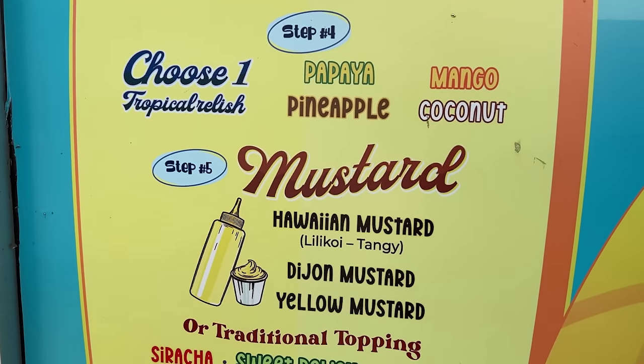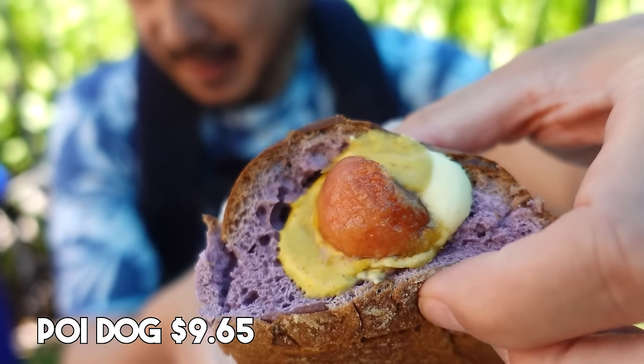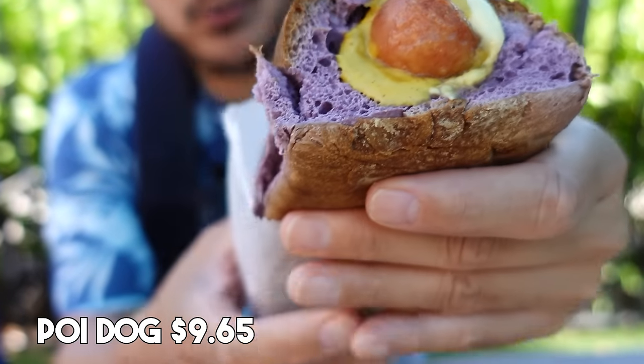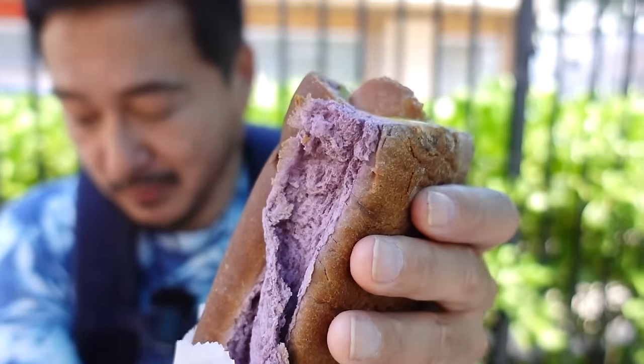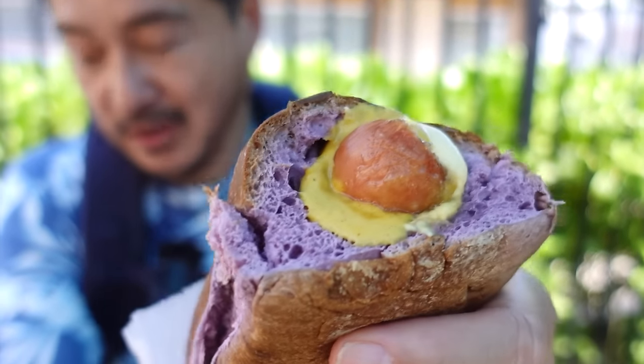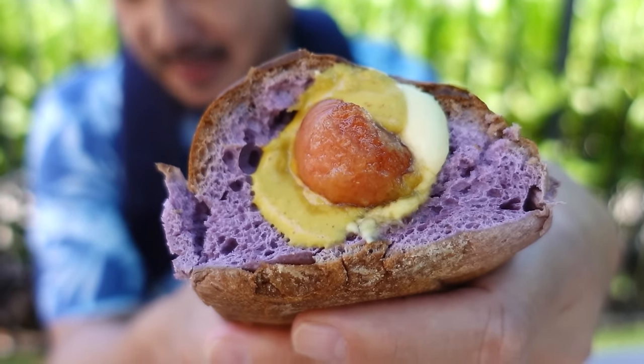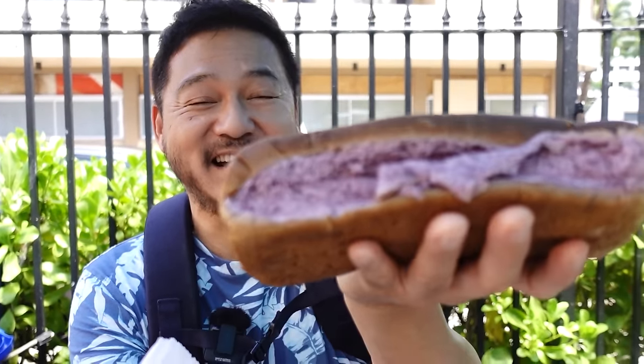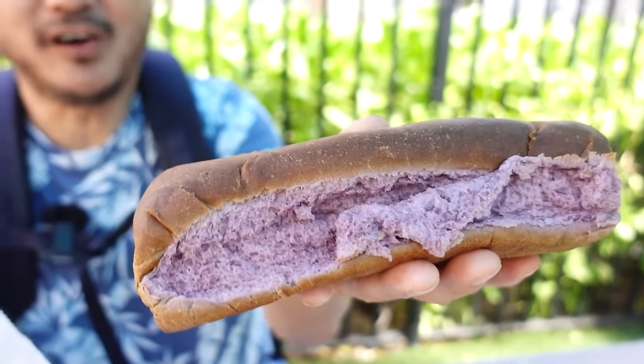You can build your own hula dog, but we decided to go with their signature poi dog. This is a Polish sausage inside of taro bread, which is why the bread is purple. And then there's jalapeño, garlic lemon sauce, as well as pineapple relish and Hawaiian mustard. Wow, I've never seen anything like it. Look how big that is — that is like a loaf of bread. It smells good though.